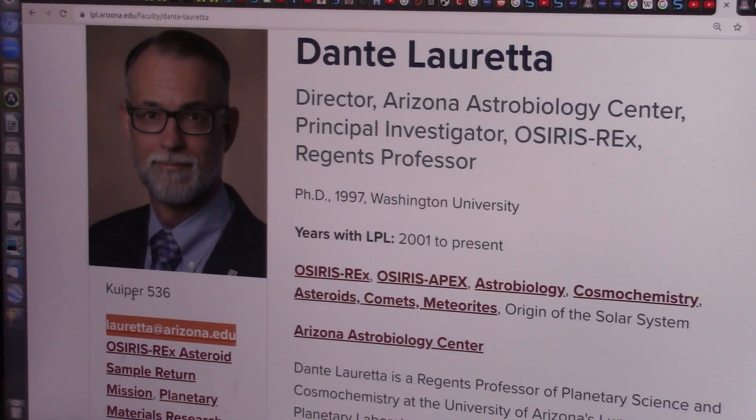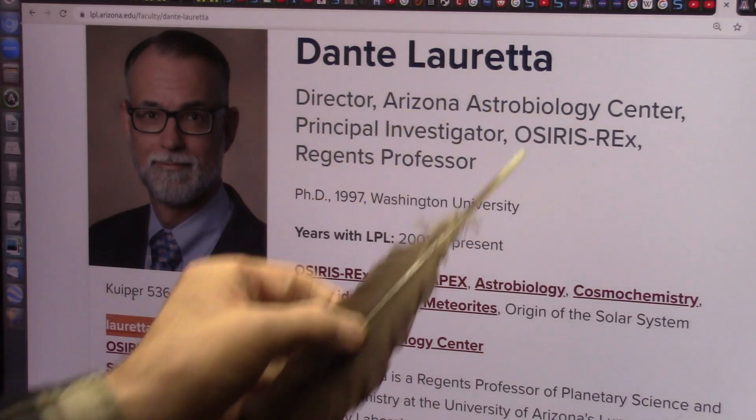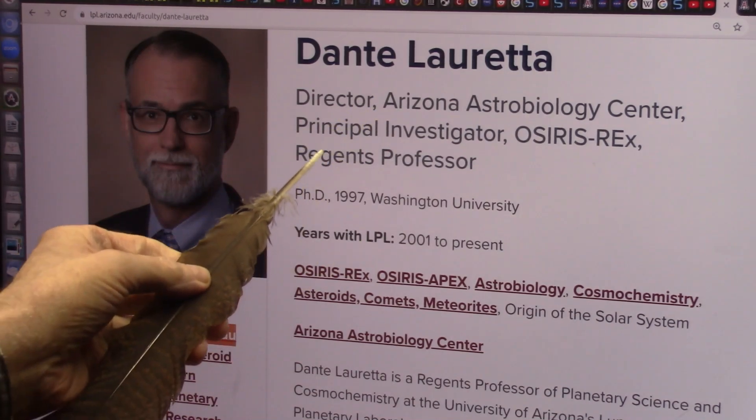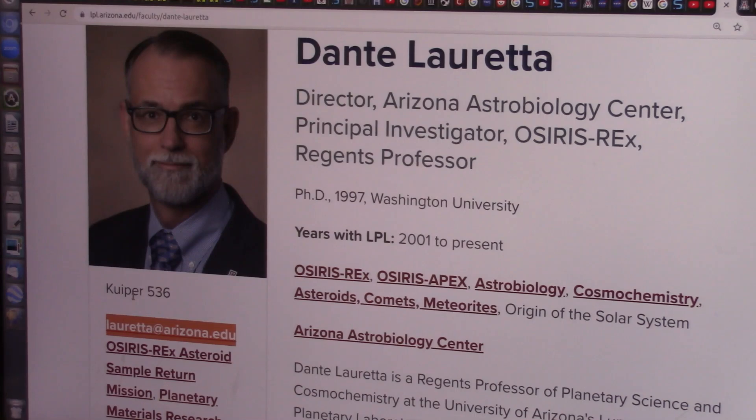My mistake — I forgot to include loretta at arizona.edu. This is Dante Loretta, who is the principal investigator for the OSIRIS-REx mission. I've tried to contact him a number of times and I've been unsuccessful — I never got any responses.